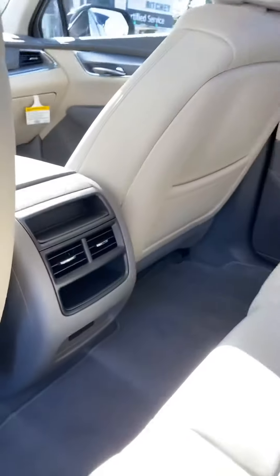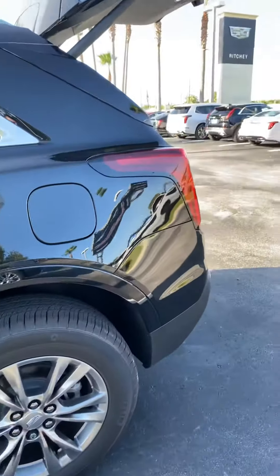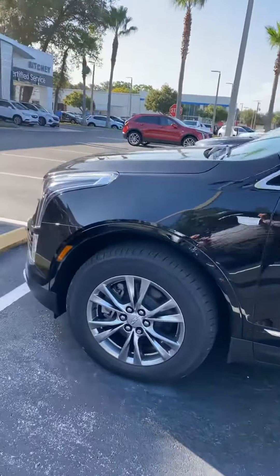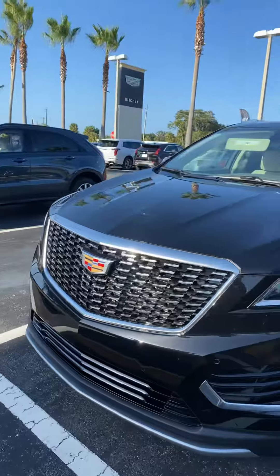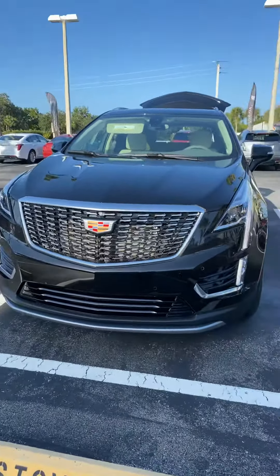Again, I'm Reena with Richie Cadillac in Daytona. We're located at 932 North Nova Road. You can reach me at 386-236-5011. Stop by and take a test drive — I think you'd be very well impressed. See you soon!